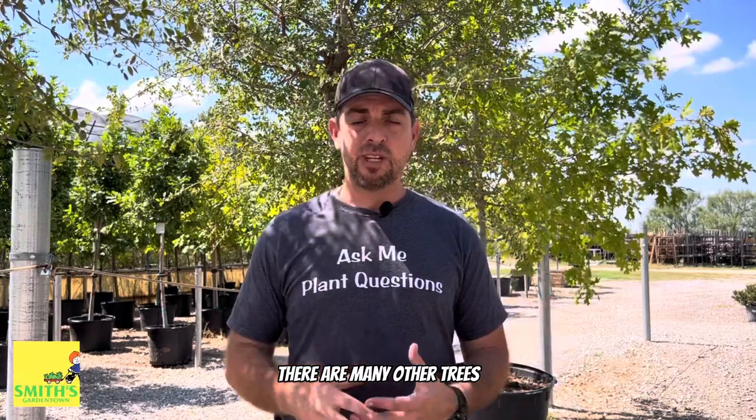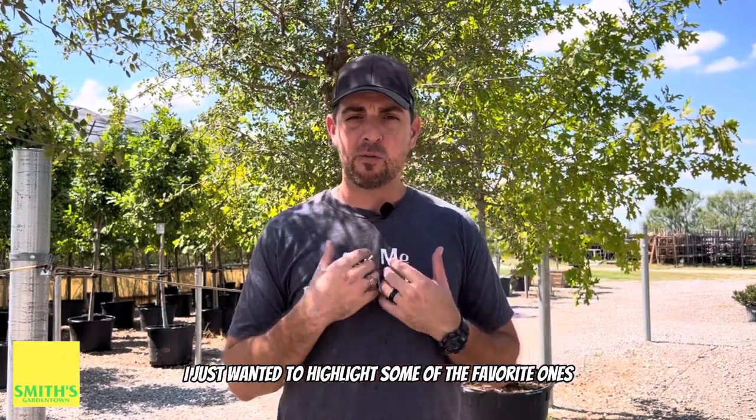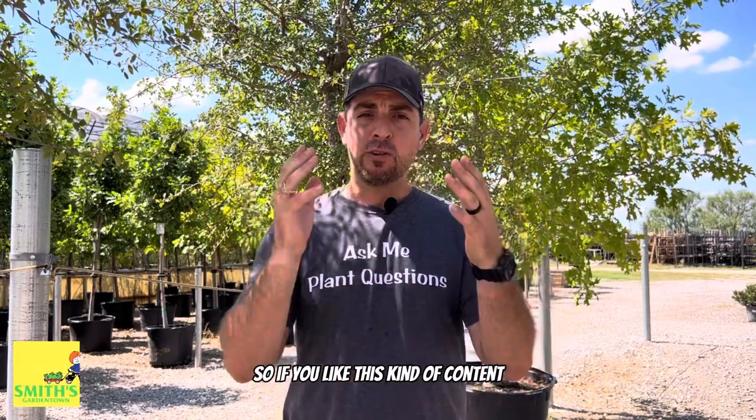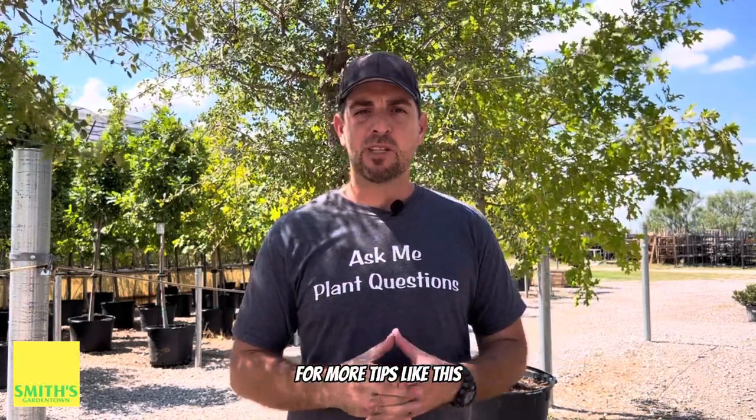Keep in mind there are many other trees that could do really well for you on your property — I just wanted to highlight some of my favorites. If you like this kind of content, make sure you subscribe and follow for more tips like this.